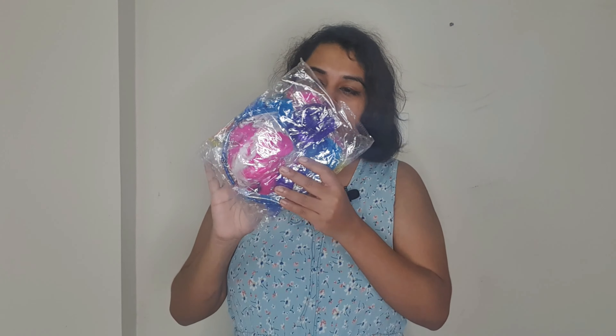This dream catcher comes as a set of five, and there are different sizes in the set. It came in a cardboard box. The MRP is 1200 rupees, but the deal I got was spot on because dream catchers are very expensive. The biggest size is included and it was safely and simply packaged.